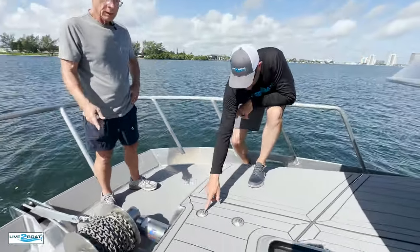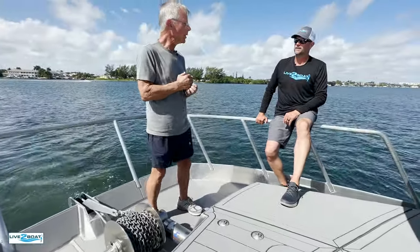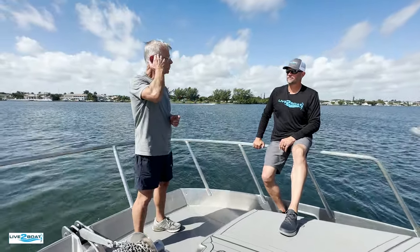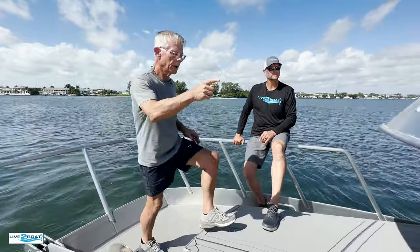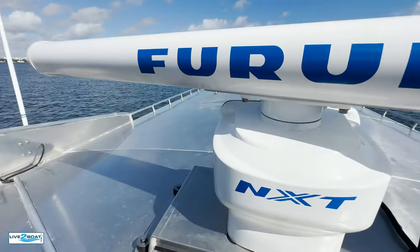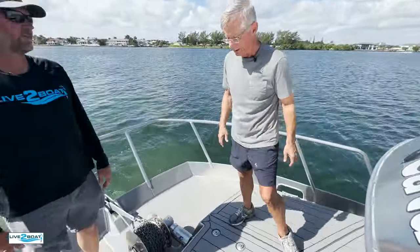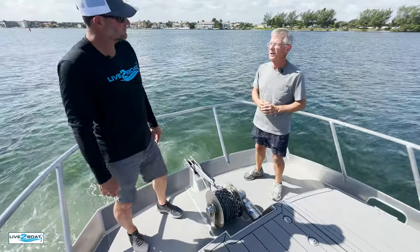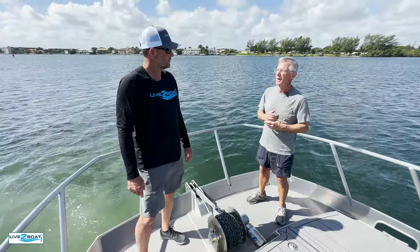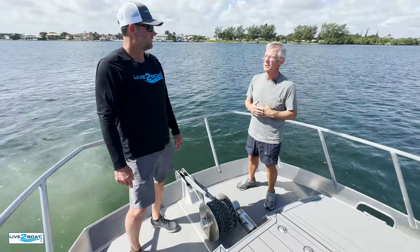We needed the boat to be shipped from New Bedford in the summer and down here in the winter. The radar makes the boat too tall, so we designed a mount for the radar — you just take those four bolts, pop it right off, and bolt it down here. The boat actually loads out at 13 feet 3 inches, and we're at 11 feet 11 inches, so we're below the width where we don't need a chase car. It makes it way cheaper and easier to get the boat shipped.